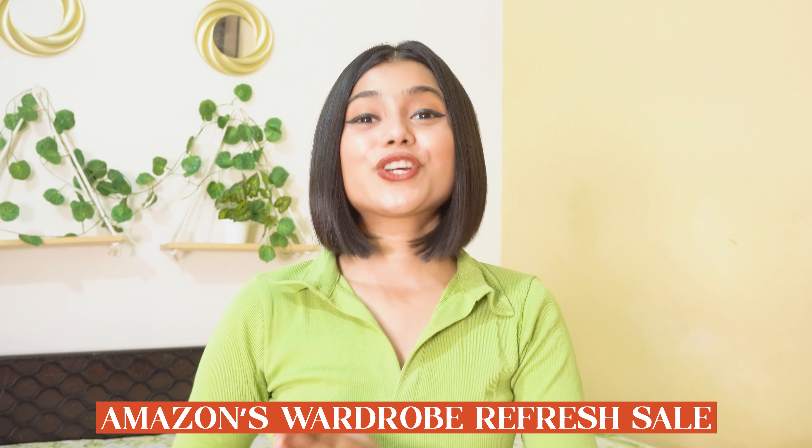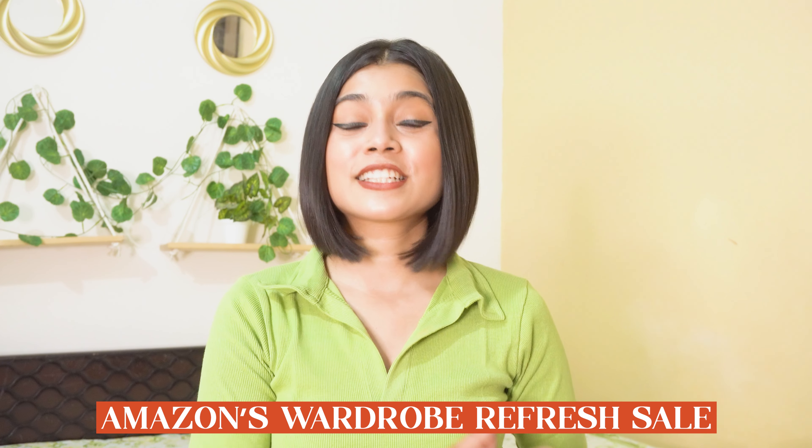Today's video is going to be another Amazon fashion haul. I'm actually going to show you some tops which are not cropped, because mostly I always show crop tops and many of you requested normal tops. Also, Amazon is going to have their Wardrobe Refresh Sale, which goes live on 17th June with early access for Prime members, and on 18th June for non-Prime members. So add your wishlist favorites because you're going to get amazing discounts.